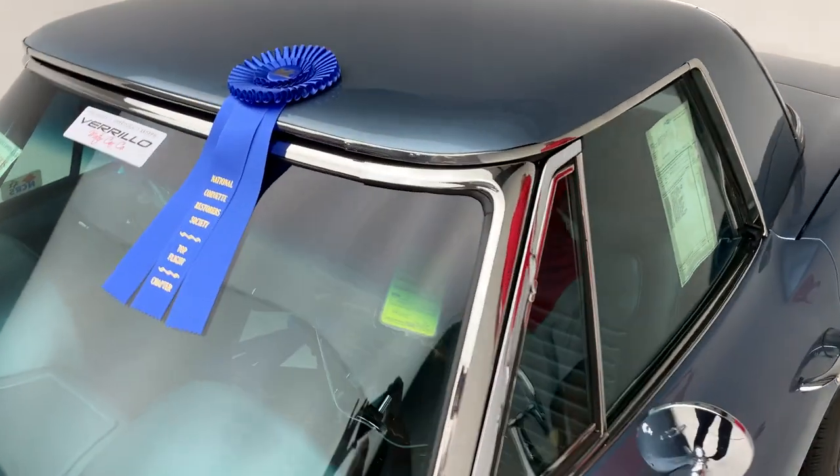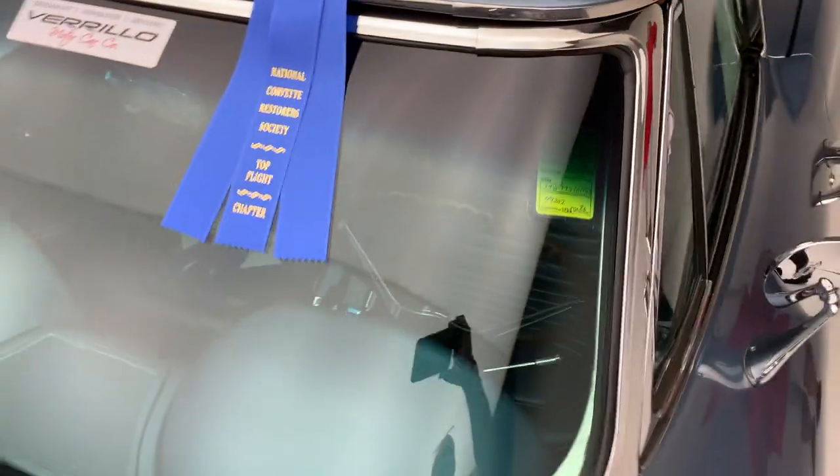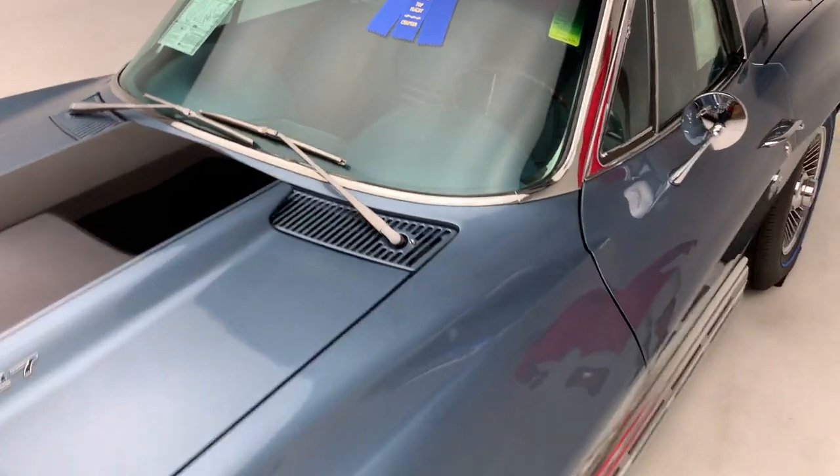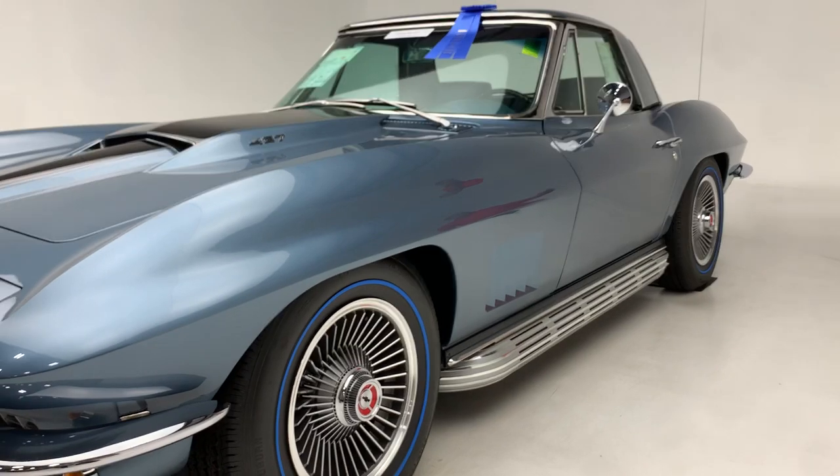This car is absolutely spectacular from the paint, the body panels, fit, finish, triple chrome plated bumpers. All the glass in the car has been replaced with correct LOF dated glass.